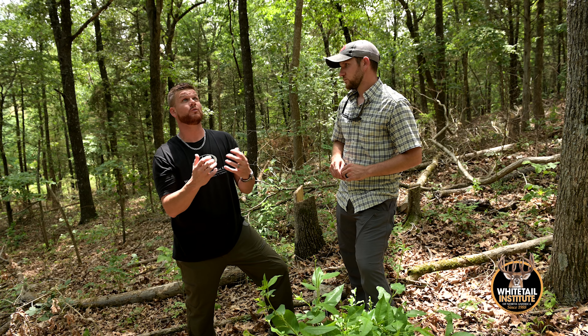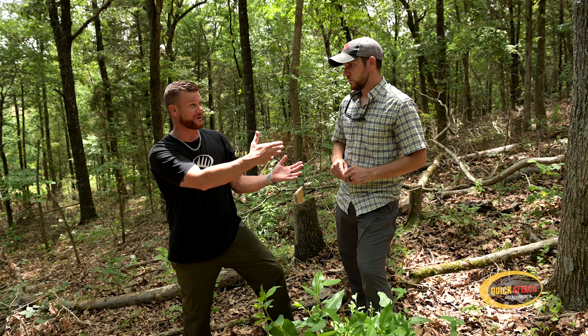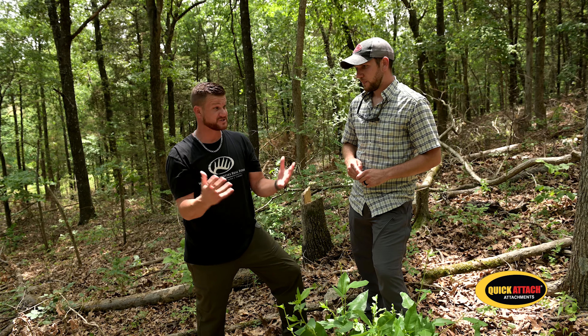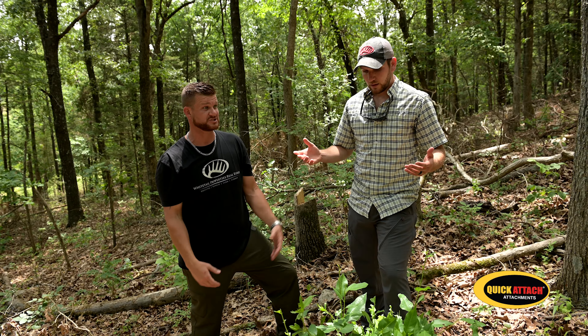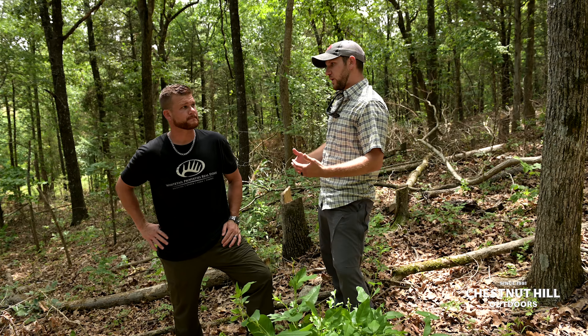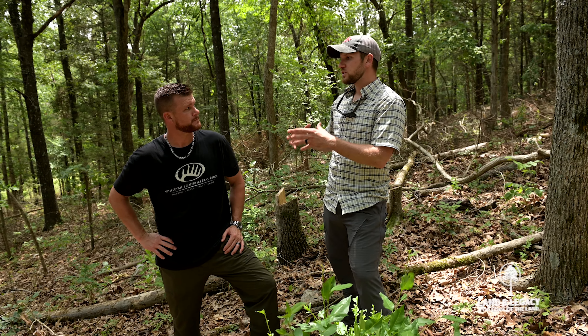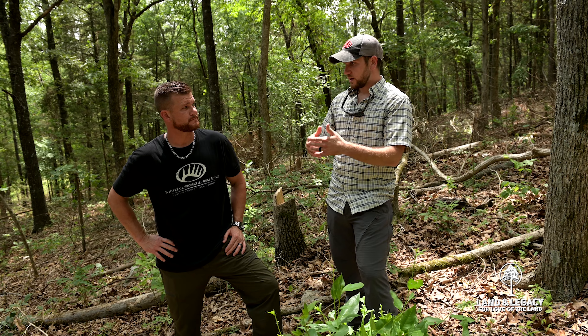I cut everything I knew I didn't want to take out, and then honestly I left it until walking through it here today, which is pretty eye-opening — but it was just a chainsaw. So now we're here in July, looking at what the response really was from that cutting. And initially what you did was reduce the mid-story of this forest in a great way.